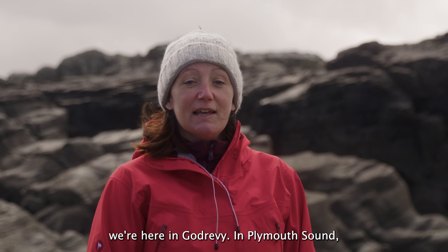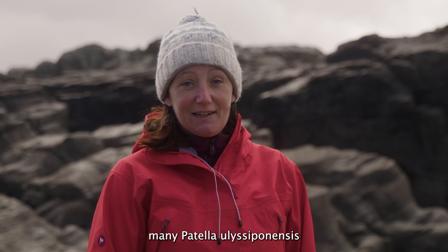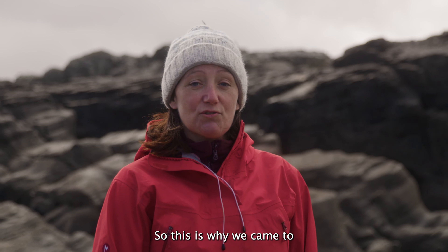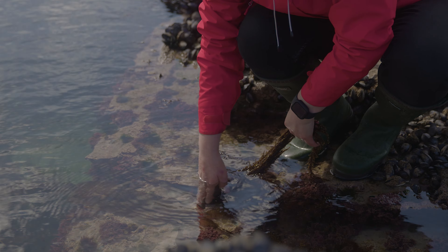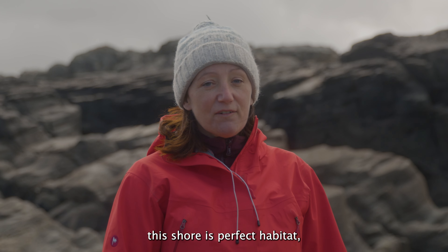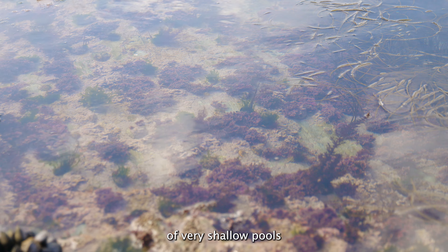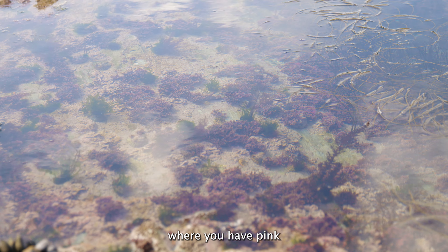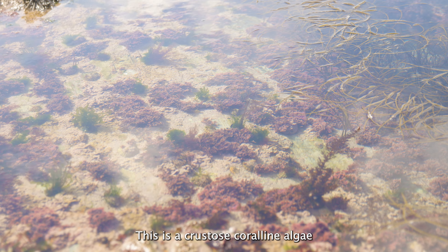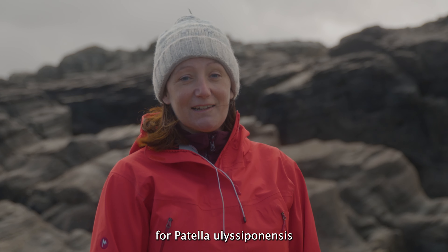In Plymouth Sound, which is much more sheltered, you don't tend to see many Patella aspera — so this is why we came to Godrevy to show you that. This shore is perfect habitat, not just because of the wave exposure, but you also have lots of very shallow pools where you have pink algae called lithothamnion. This is a crustose coralline algae, which is important habitat for Patella aspera.